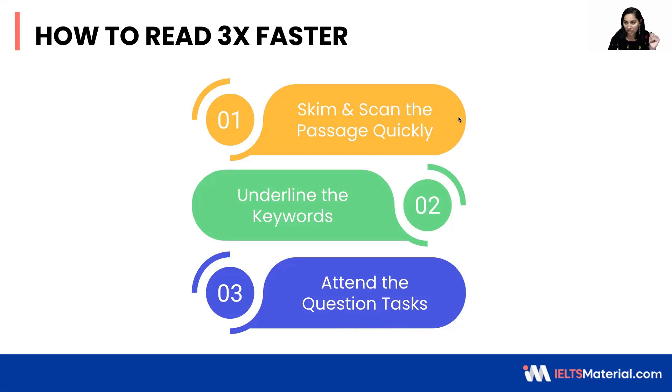But before going to the question types, I would advise you to skim and scan the passage quickly. Just take 30 seconds to two minutes to skim and scan the keywords, so that it becomes very convenient for you to understand each question and go directly to the exact place of your answer.